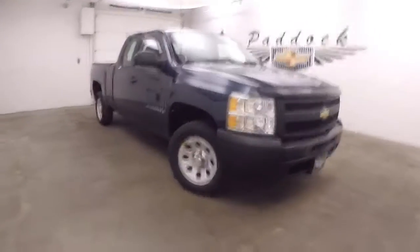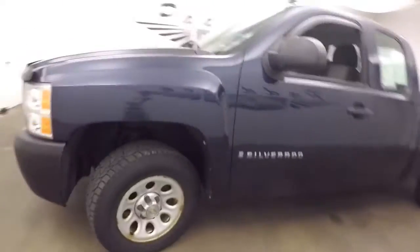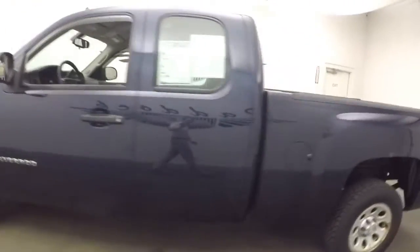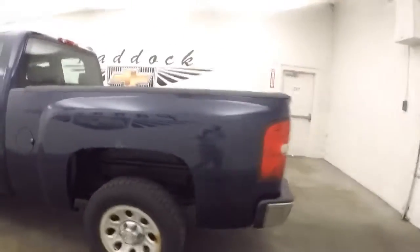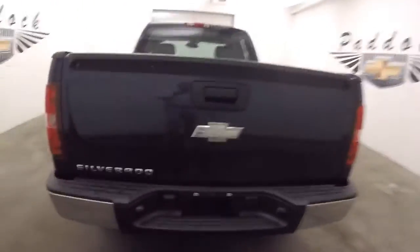This is a 2009 Chevy Silverado. Nice dark blue paint, steel wheels, decent tires. This is a work truck package. It's in good shape.